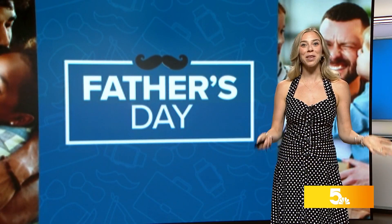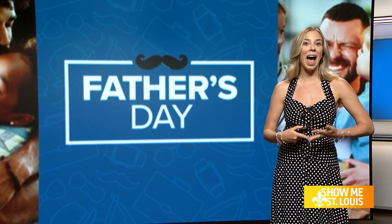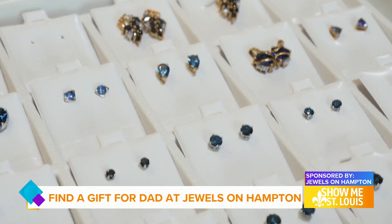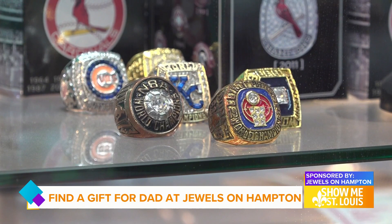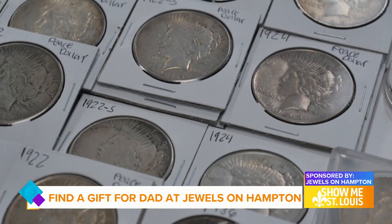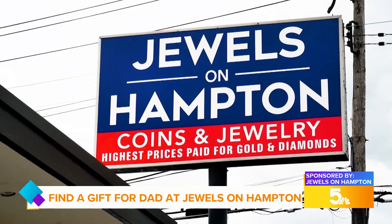You can go to Jewels on Hampton, where they recently renovated their store. They have jewelry, watches and more. Take a look. Jewels, watches and collectibles — it's what you will find at this one-of-a-kind, one-stop shop in St. Louis Hills. Welcome to Jewels on Hampton.